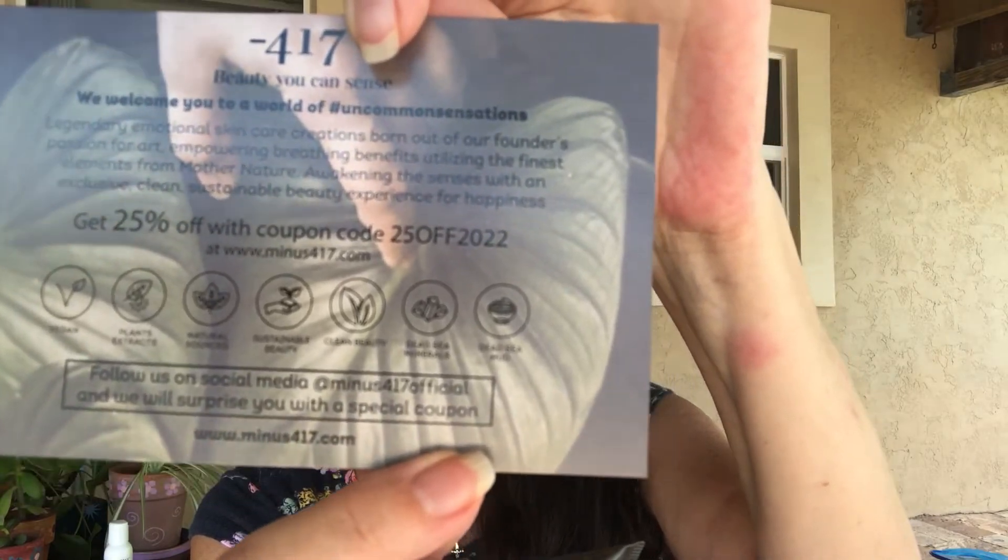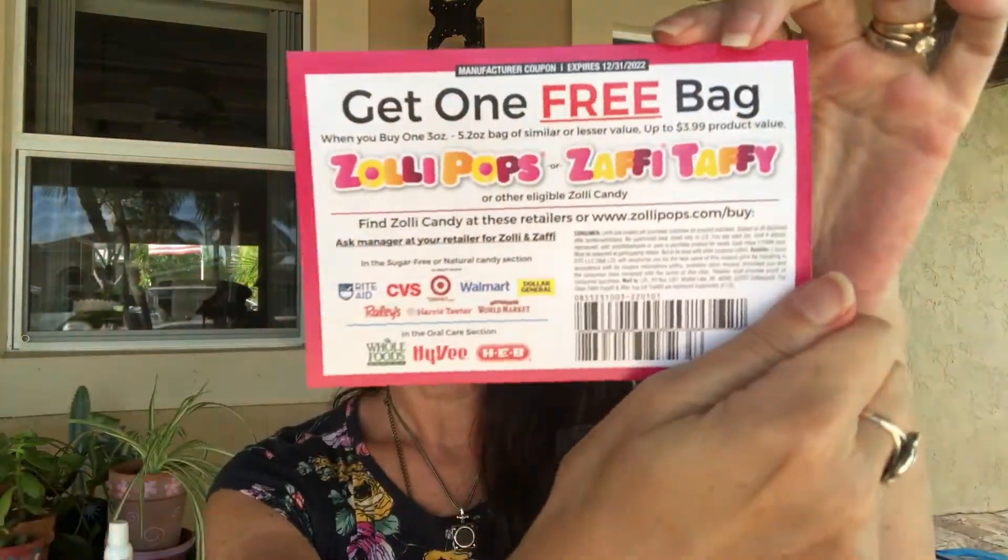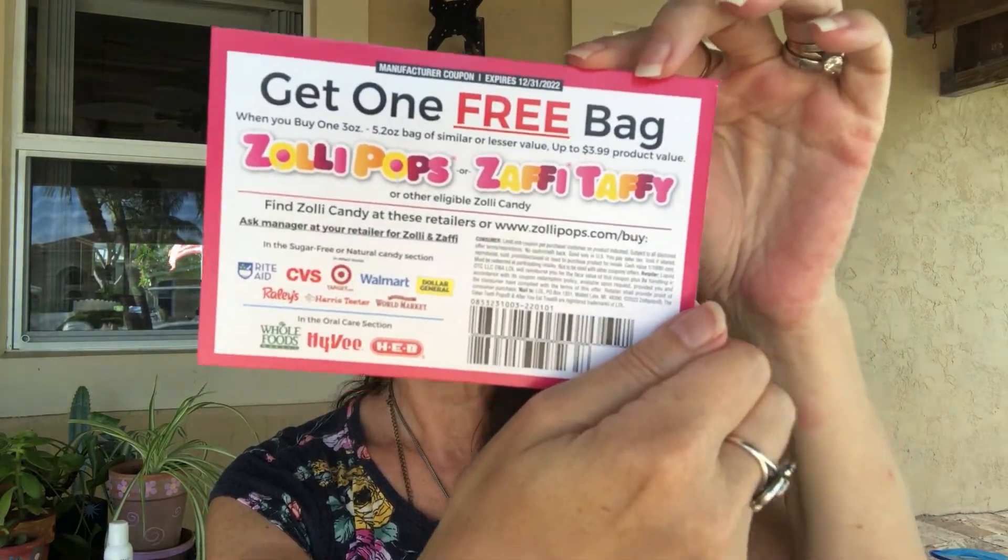There's a thank-you card and a coupon code for 417 — 25% off any product at 417, the code is 25OFF2022. There's also a buy-one-get-one-free coupon for the candy, sold at Walmart, World Market, CVS, and Target.